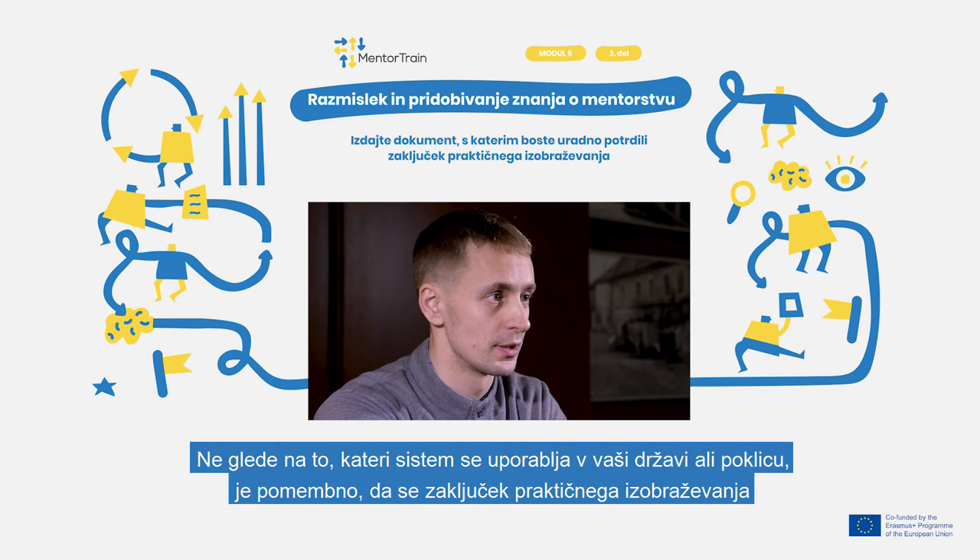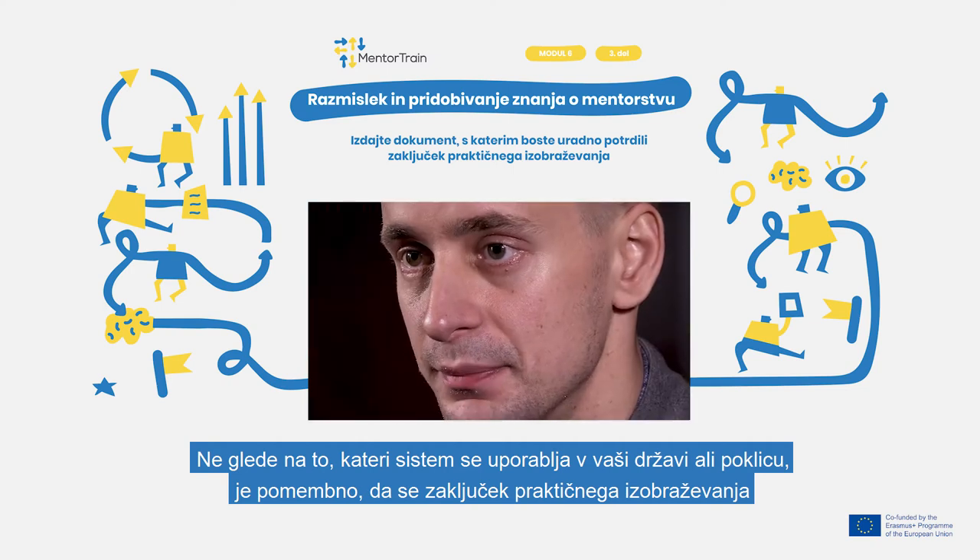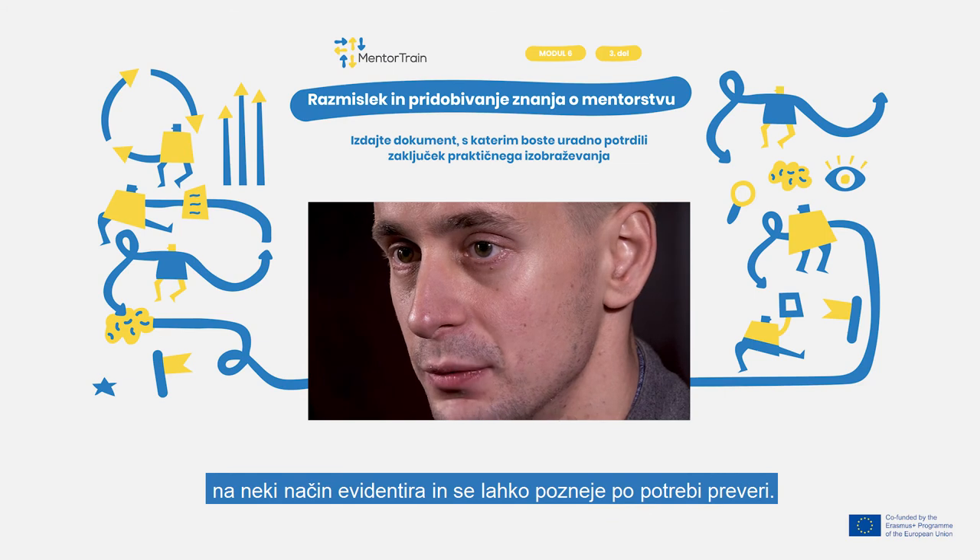Whichever system is in place in your country or trade, it is important that the completion of the apprenticeship is somehow documented and can be later validated if needed.